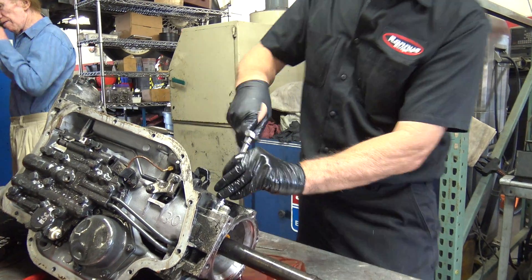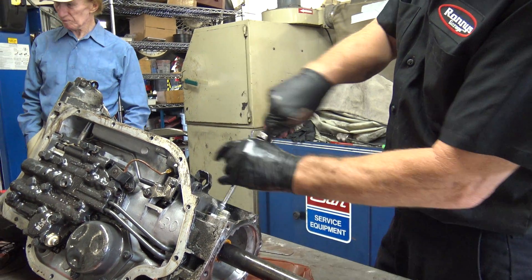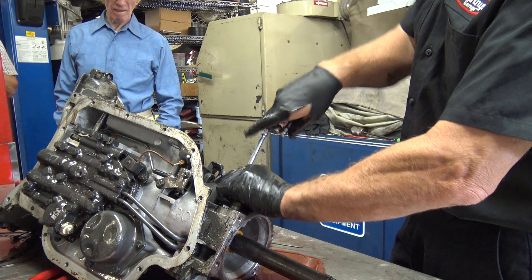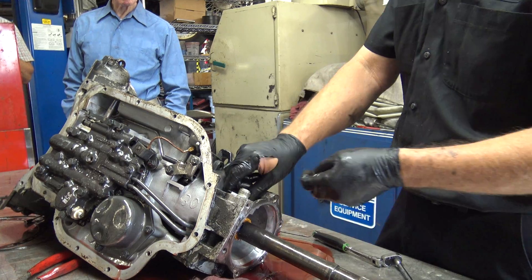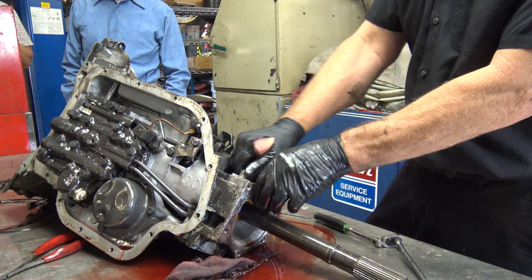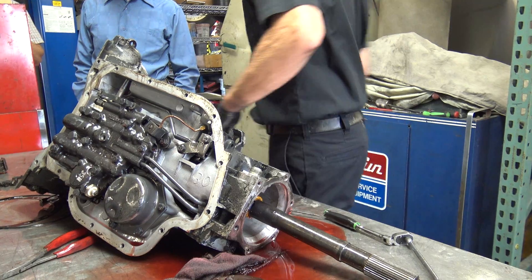The speedometer drive tells your speedometer how fast it's going — and not necessarily just that, it also counts the miles. John's laughing because his odometer is what we're fixing right now.